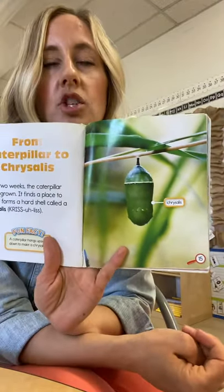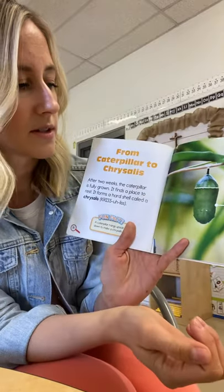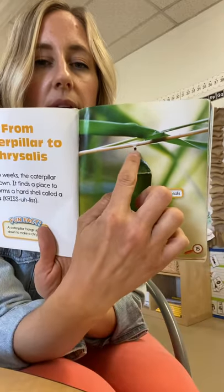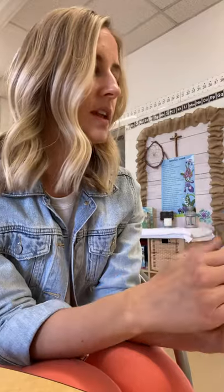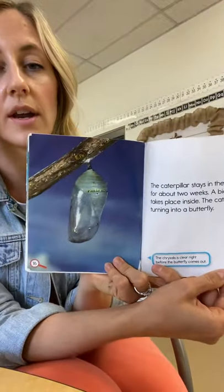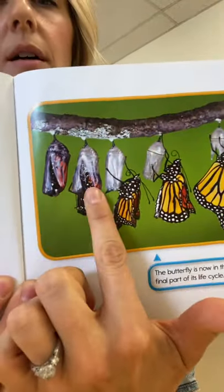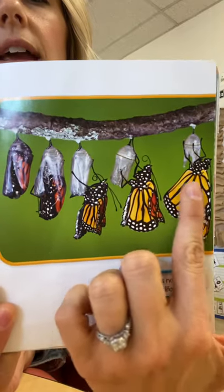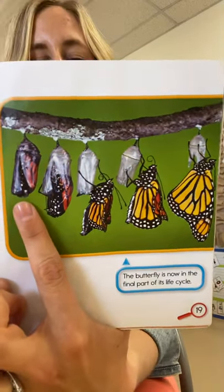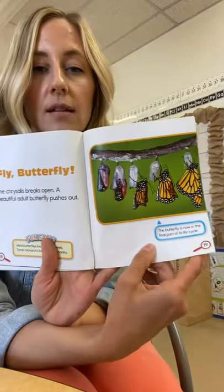After it sheds its skin several times, the final time that it sheds its skin, a hard shell underneath is called a chrysalis. It needs something in its environment to hold it to the tree, and then it just stays inside there for about two weeks. The process it's undergoing is called metamorphosis. You can see the growth here as the butterfly slowly comes out, and then it just hangs there while its wings dry. In order to undergo that metamorphosis, it needs the adaptation of shedding its skin, with the chrysalis forming underneath the final time.